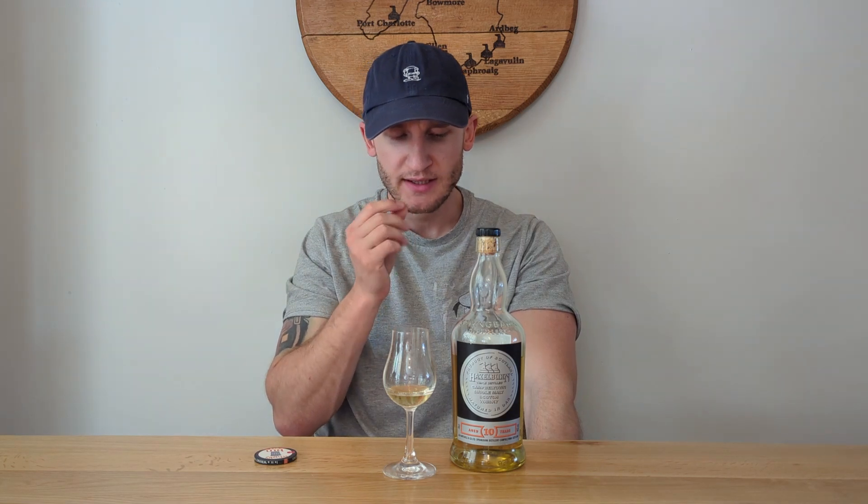Poached pears with custard, or like a pear crumble with custard over it. There is a little bit of a maritime feel to it, but the saltiness, the maritime funkiness, and the smoky element are all very subtle and contained. It's quite a clean spirit — or maybe sharp is the better word. It's quite sharp but not off-putting.